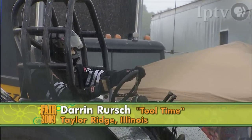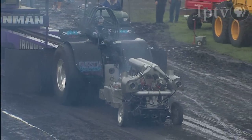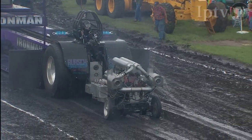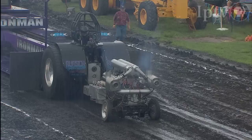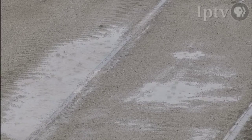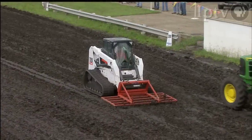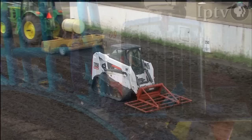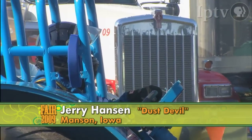The 2009 tractor pulls at the Iowa State Fair underway on the big grand course. Darren Rush from Taylor Ridge, Illinois on Tool Time has blown that big V12 Packard — 2,000 cubic inches — it's not going. Heavy rain is definitely a factor in this track today. After a two-hour delay, our crew from the Iowa State Fair got things back up and going.